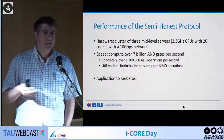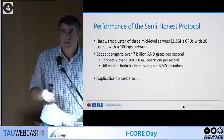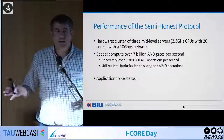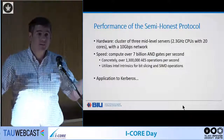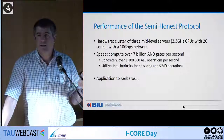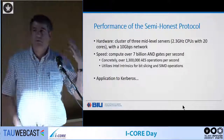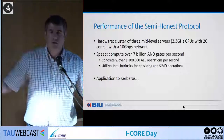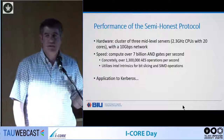When we implemented this — which required Intel Intrinsics, bit slicing, and other modern hardware features to run a lot in parallel — we could run it on three mid-level 20-core servers and compute over 7 billion AND gates per second. Concretely, that translates to 1.3 million AES operations per second, or the ability to support a login storm of 45,000 Kerberos logins per second.